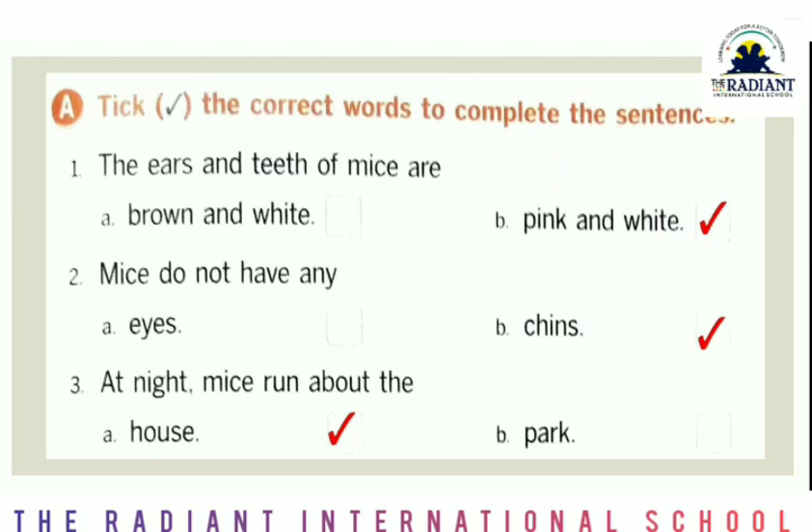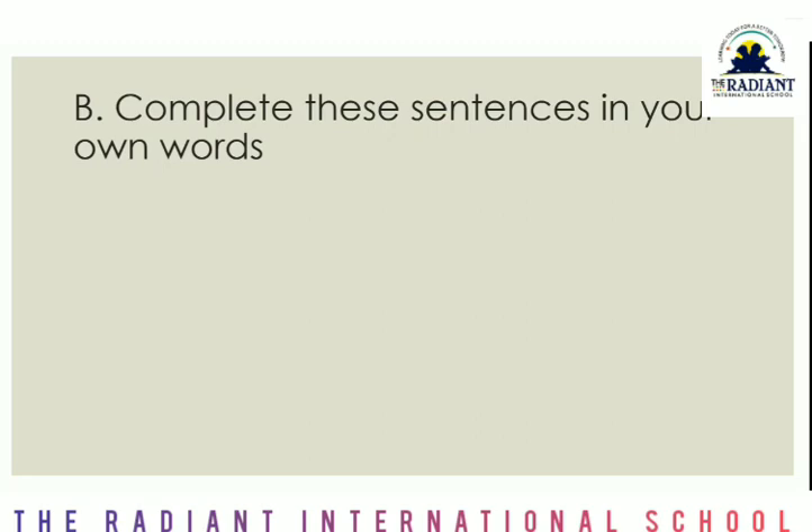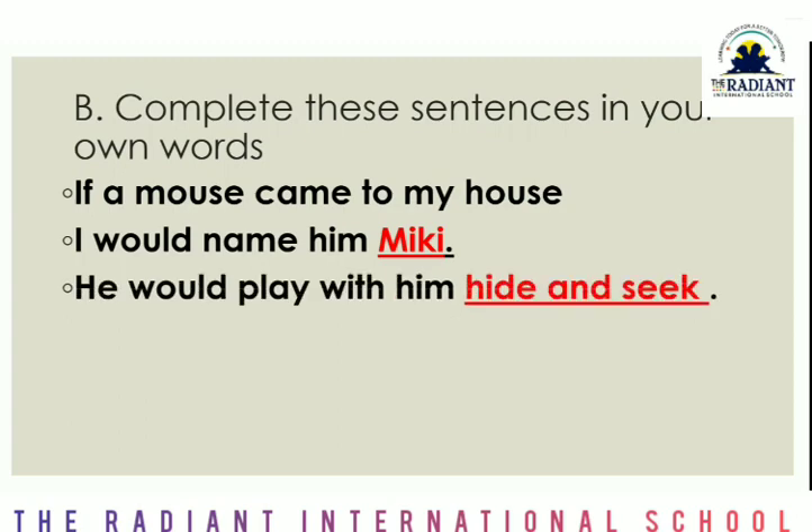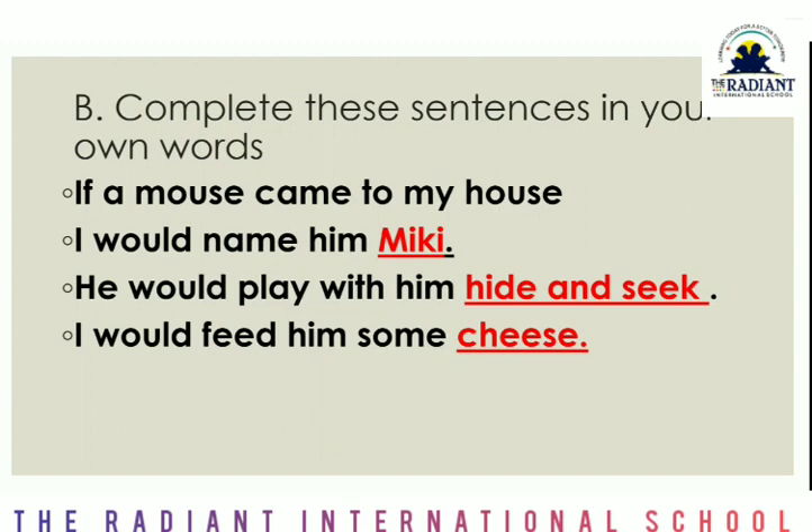These three sentences you have to write in your notebook. Now next: complete the sentences in your own words. Here you have been given a picture and sentences with blanks which you have to complete. First is — if a mouse came to my house, I would name him... I have put Mickey here. You can put whatever name you like for the mouse. Second is — he would play with me. What will we play with him? Hide and seek — we will play hide and seek.